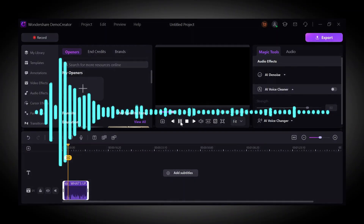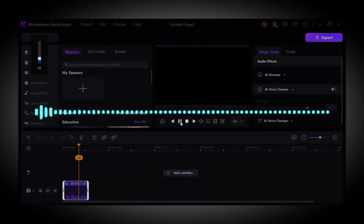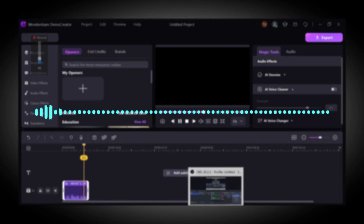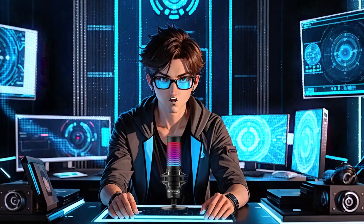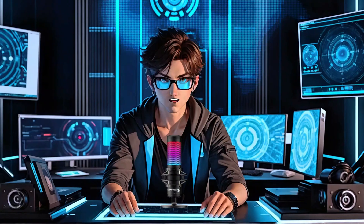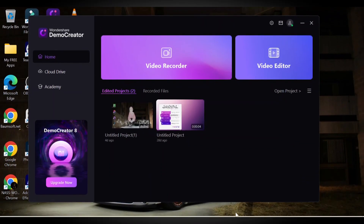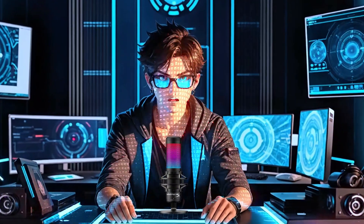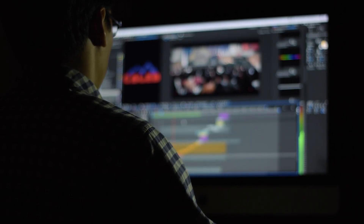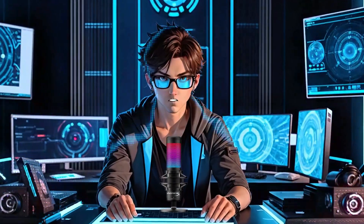Here's a quick demo of the AI voice: 'What's up, creators? Welcome to my YouTube channel. Today, we're diving into the secret sauce to making viral videos. Get ready to learn, laugh, and level up your content game.' As you can see, even their AI voices are top-notch, and that applies to all their AI tools. And it's not just for courses — it can handle any type of screen recording, even gameplays in 8K resolution at 120 FPS.